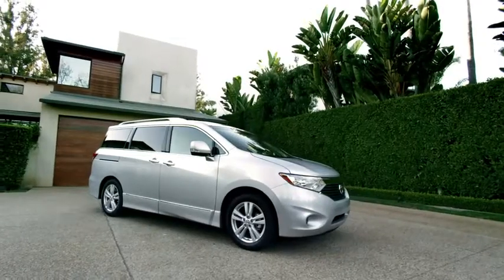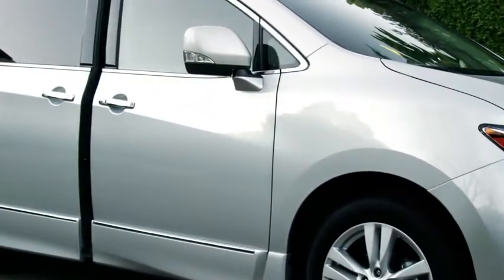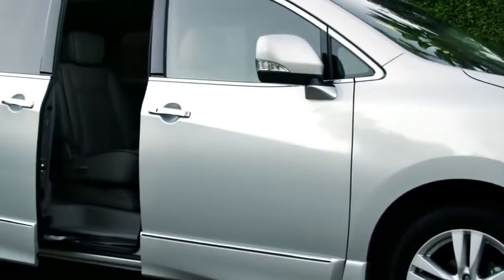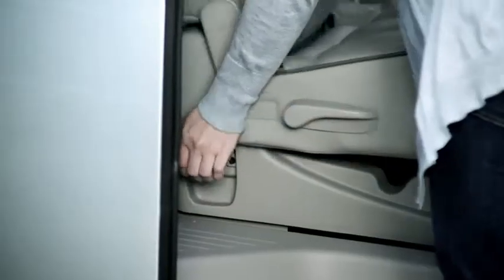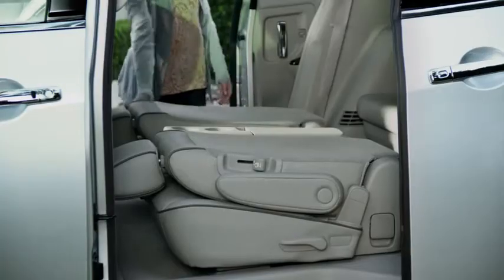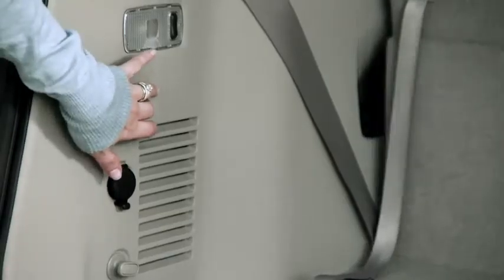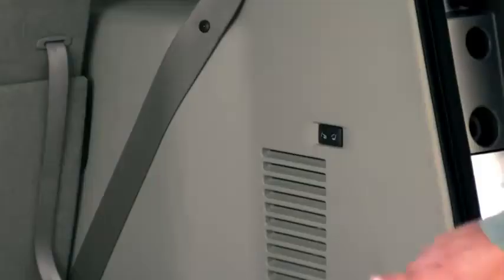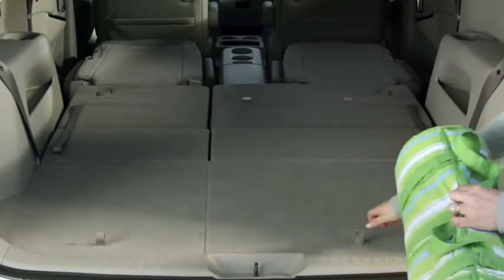Until you can clone yourself, here's a minivan that can play as many roles as you do. Quest reconfigures for people or cargo faster and easier than any other minivan. A flip of a lever here and there, and the second row folds flat — no awkward seats to remove. And unlike competitors, Quest never makes you empty the rear cargo area to fill it with the third row seat, which means Quest is the only minivan with a permanent rear storage well.